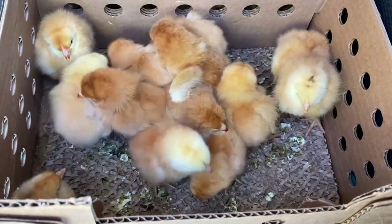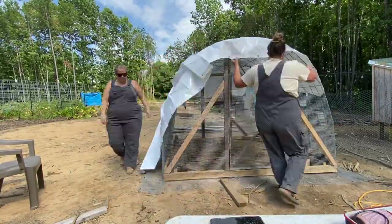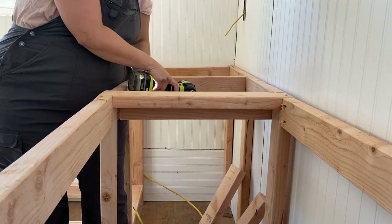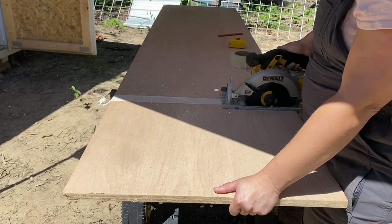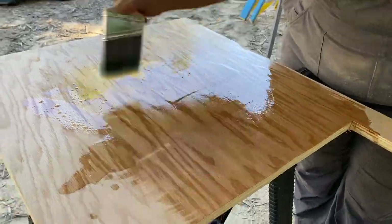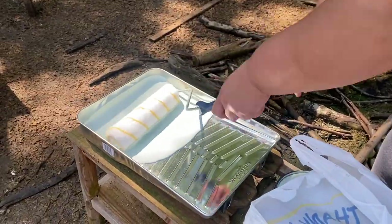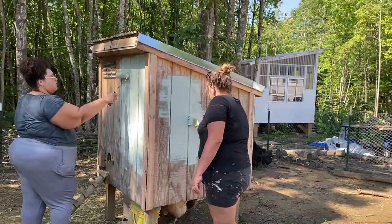Next, our meat chicks arrived in the mail and we built them a chick wagon to live and eat in. Then, we started building our cabinet area in the kitchen. We decided to go the most affordable route to build our cabinets and that was to use 2x4s and plywood. Next, our friend came to visit us and we finally painted the cat house. We thought we would never get this done and it looks so much better now.